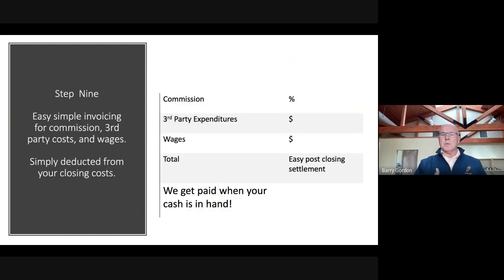On closing, it's simple. We charge back commission and the expenses of things that we've spent money on on your behalf — like a bin or the truck and men — and then wages we've engaged for doing the things that you wanted us to do.